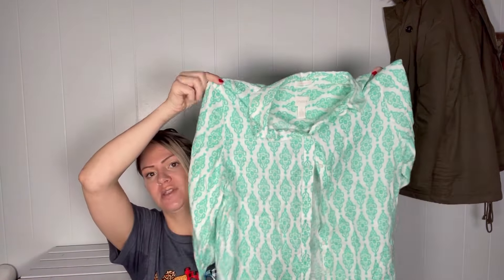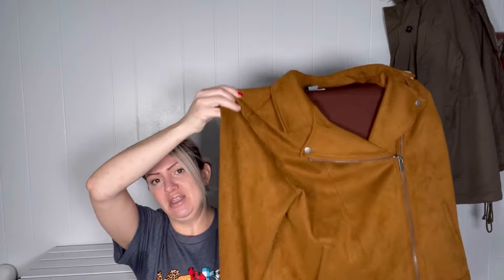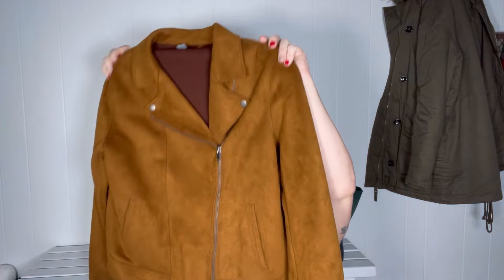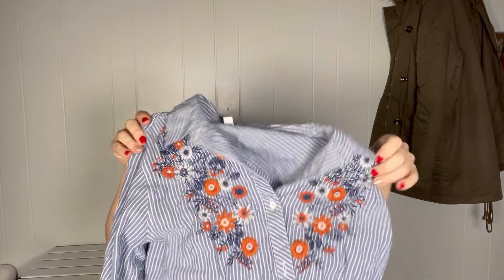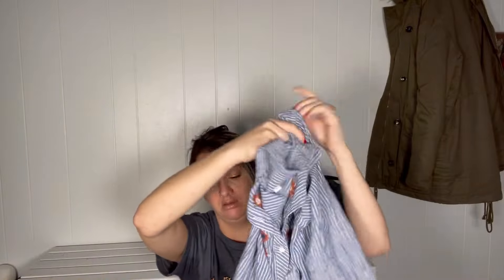They did take this Chico's top. They did not take this faux suede Old Navy jacket, which kind of surprises me — but with winter kind of halfway over, maybe that's why. They did say they were pretty full on inventory, which is why they were being picky. I'm surprised again that they didn't take this blouse, so I'm going to check it over one more time to make sure I didn't miss anything. It's in really good shape from what I could tell and it looks trendy.